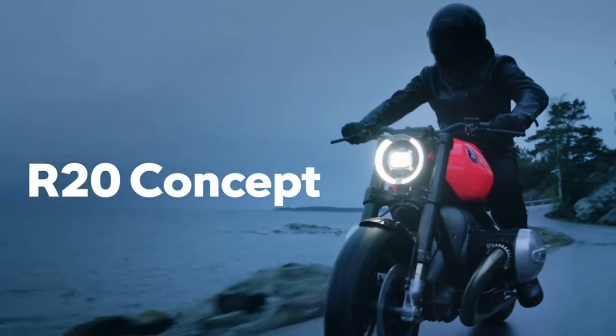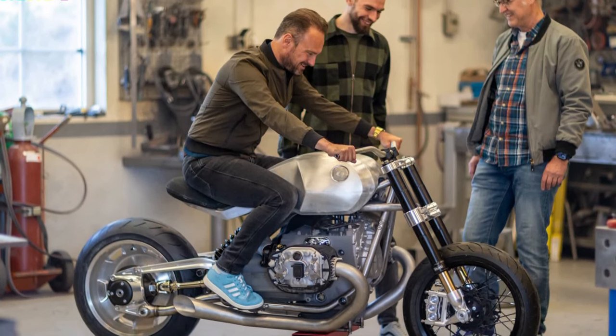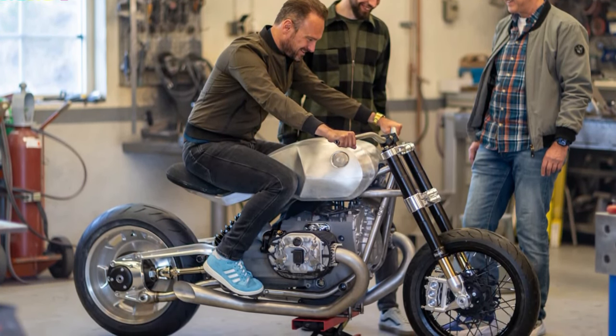In essence, the BMW R20 Concept is more than a motorcycle — it's a statement. It's a celebration of big boxer culture, elevated to new heights by BMW Motorrad's fearless design and engineering prowess.